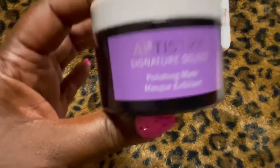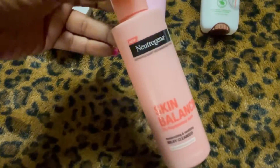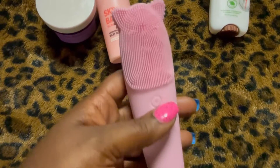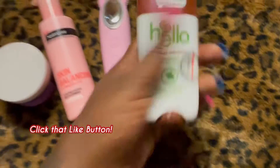I'm going to do a facial scrub mask tonight, and after I take this off I'm going to cleanse my skin with my Neutrogena Skin Balancing cleanser. I'll also be using my facial brush on my face along with the cleanser.